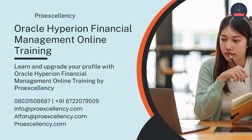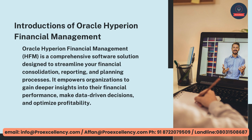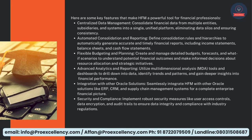Oracle Hyperion Financial Management Online Training — learn and upgrade your profile with Oracle Hyperion Financial Management Online Training by ProExcellency. Oracle Hyperion Financial Management, HFM, is a comprehensive software solution designed to streamline your financial consolidation, reporting, and planning processes. It empowers organizations to gain deeper insights into their financial performance, make data-driven decisions, and optimize profitability. Here are some key features that make HFM a powerful tool for financial professionals.